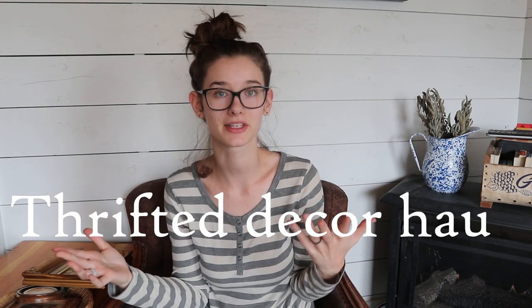Hi guys, my name is Begin from the blog WilsonHomestead.com and today I have a small thrift haul to show you guys. I have kind of been collecting some of this stuff over the past few months, so this isn't all from one thrift shopping trip.